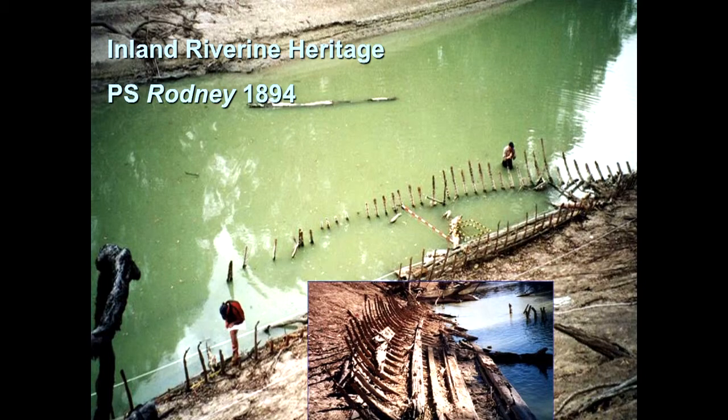We're also finding a number of wrecks within the rivers. There was initially a lot of work done in the Murray River, looking at sites that were dry along the riverbank during drought periods. But we've since found probably in excess of about 100 wrecks in rivers over the last four years.